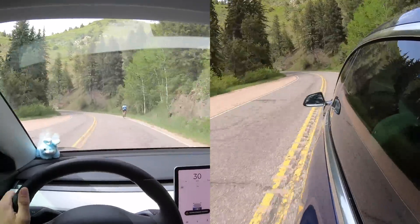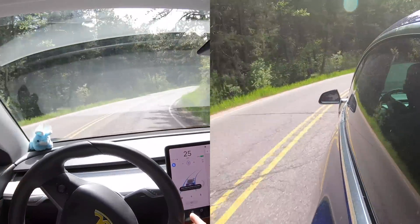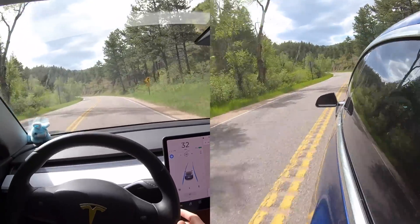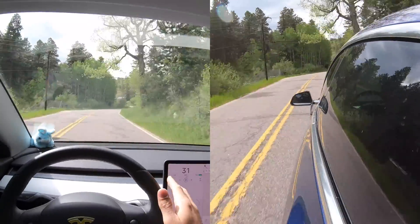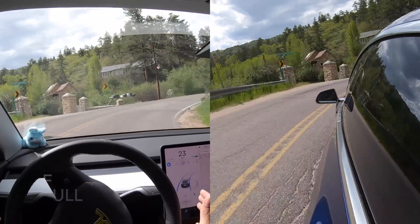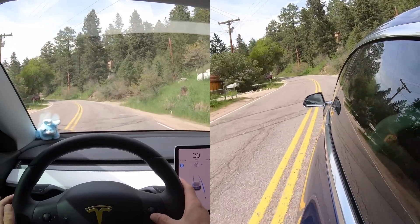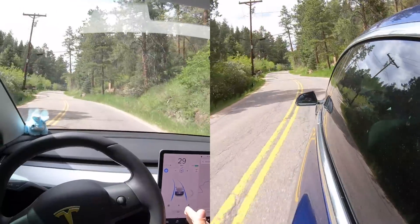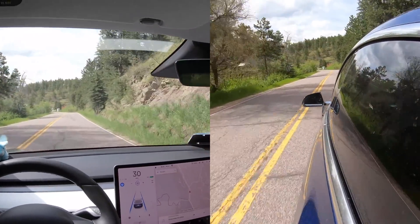Got a biker here. Okay, back in it now. Speed limit is now 30 so I have it set at 35. It definitely would have failed on that turn back there — there was no way. Turn it way down — this is a switchback. Oh, look at that, nicely done. Although if I hadn't slowed it down, I don't know if it would have made that.